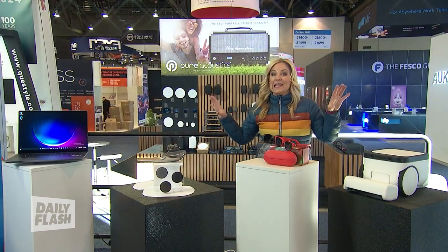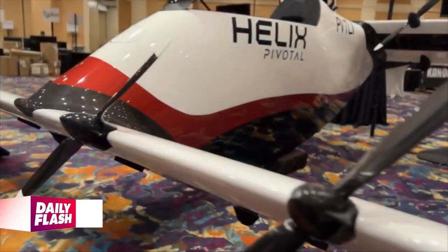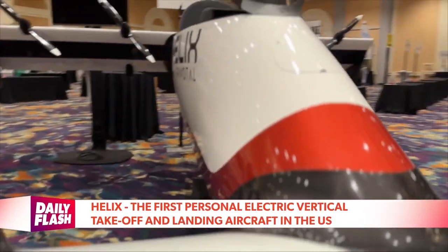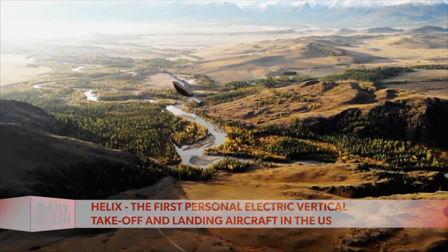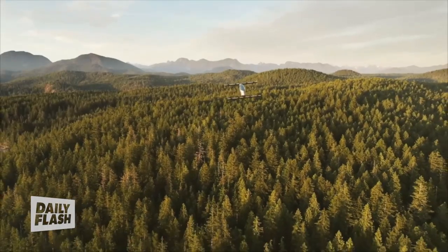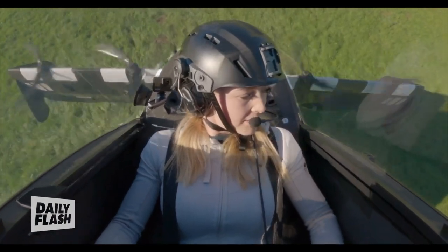It's not quite a flying car yet — only because it doesn't have wheels — but Pivotal's new Helix Ultralight EV takes off vertically like a helicopter, then flies about 20 minutes or 20 miles, speeds around 60 miles per hour at an altitude of about 500 feet. That's their sweet spot, which makes it an ultralight, and the FAA says you don't need a pilot certificate for that.